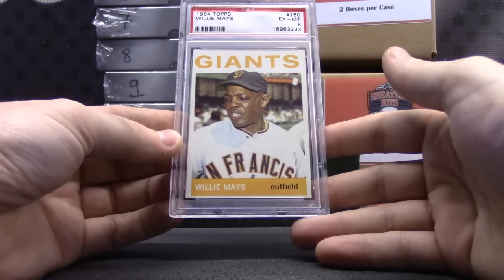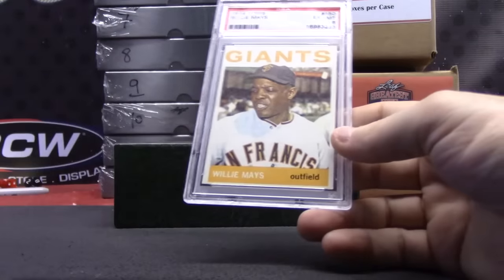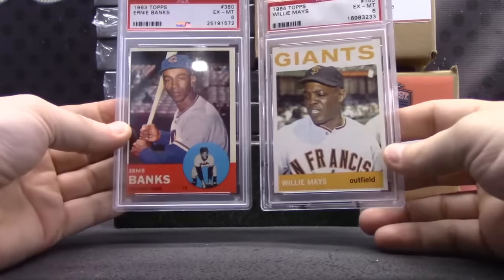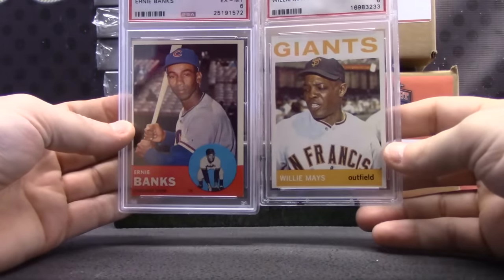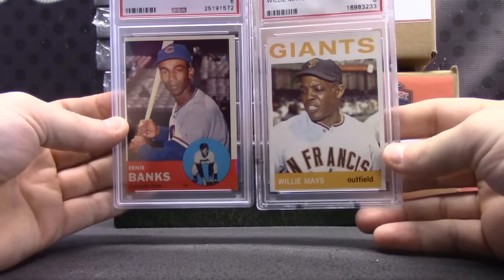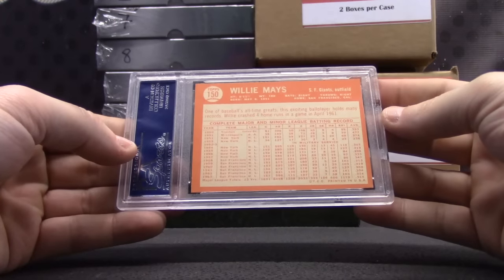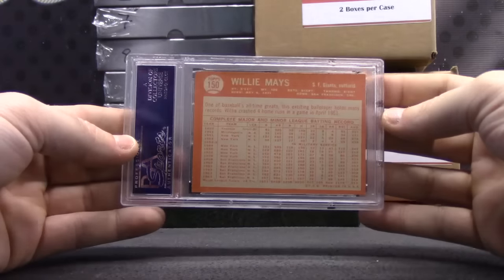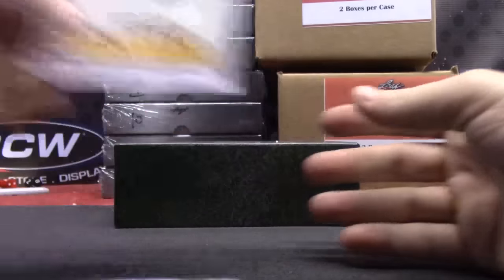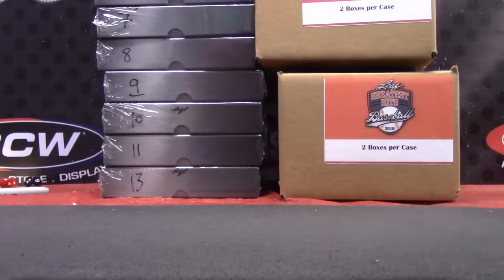1964 Excellent Mint 6 Willie Mays. If you look at these two cards, that one just looks pop a lot more — the '63 versus the '64. It looks cool. Ernie and Willie. Willie looks like it's more centered. If you like veteran cards, I guess this is a product to get. A lot of veterans so far, a few rookies.